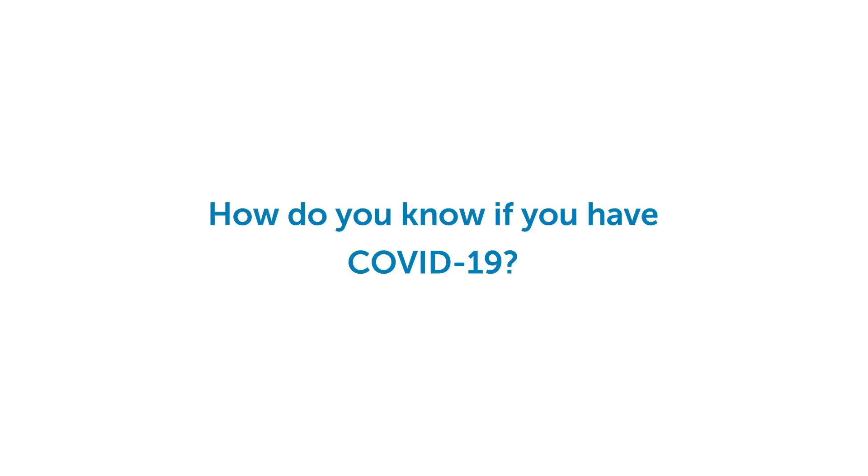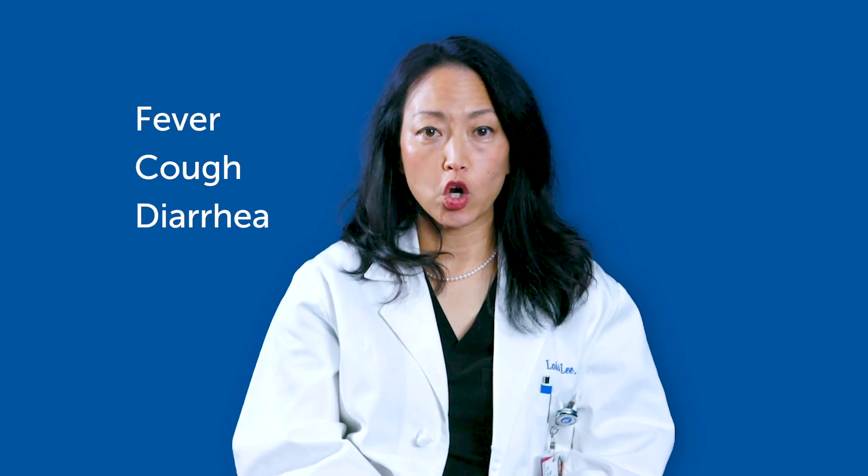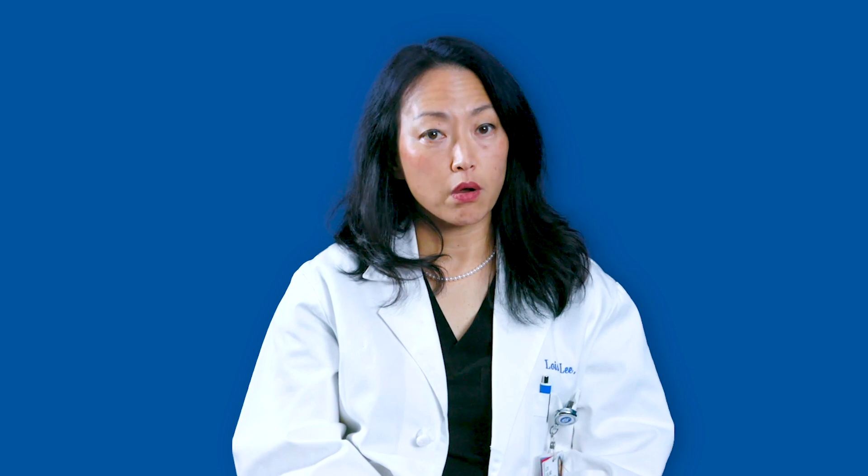But how do you know if you have it? Right now, the most common way is through a type of test done with a swab in the nose. Some kids may need this test if they have symptoms of COVID-19, like a fever, cough, or diarrhea, or if their doctor wants to make sure they are healthy.